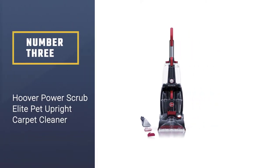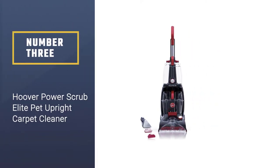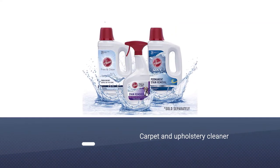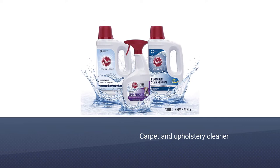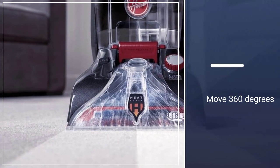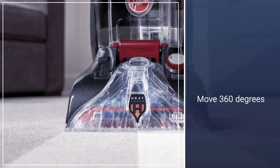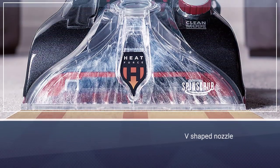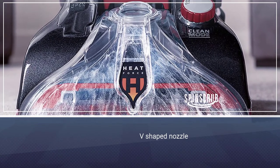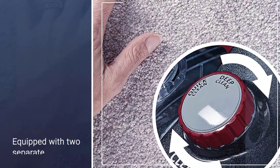Number three: the Hoover Power Scrub Elite Pet Upright Carpet Cleaner. This is one of the best carpet and upholstery cleaners you'll find. It uses a spin scrub brush system to deep clean even the toughest dirt, with power brushes that move 360 degrees. A dual V-shaped nozzle helps evenly clean and suck up dirt from surfaces.